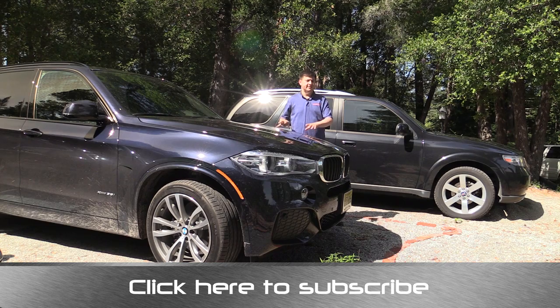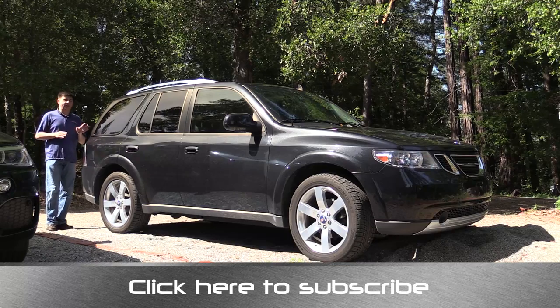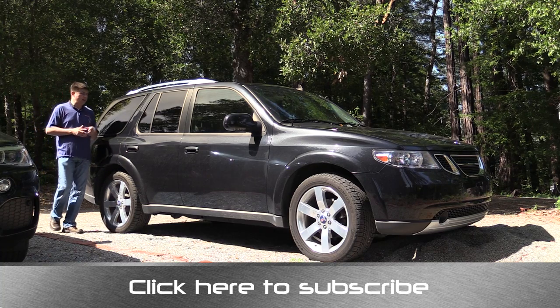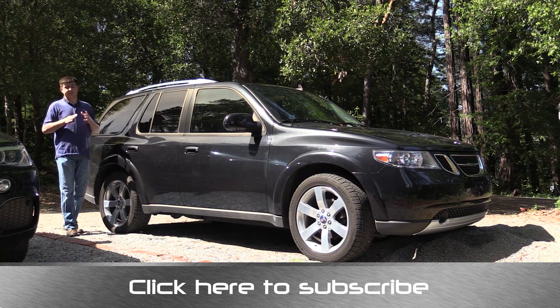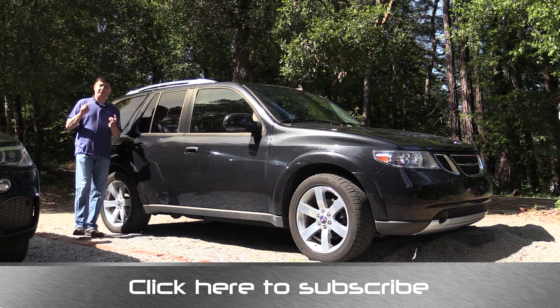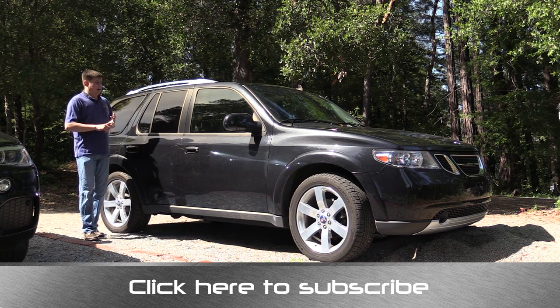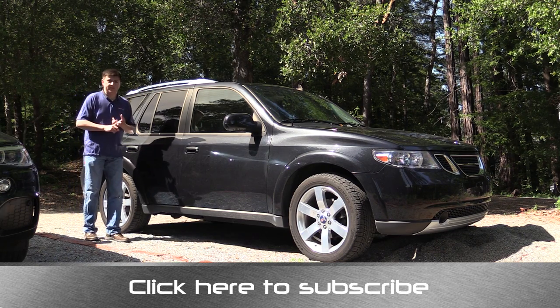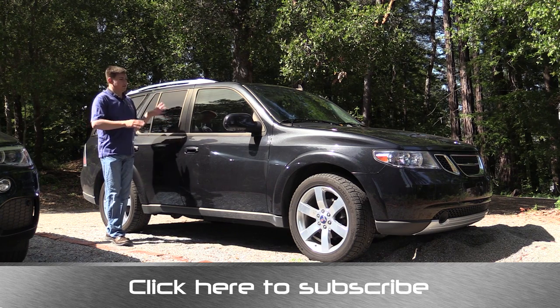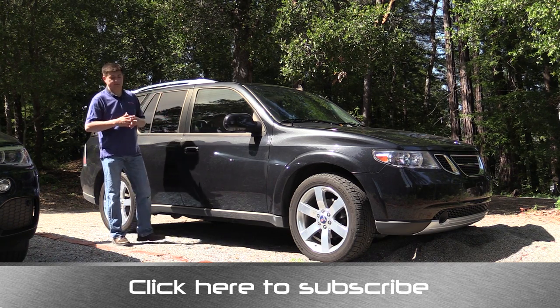This black SUV I do own, and it's a 2009 Saab 9-7X Aero. The Saab 9-7 was also known as the 'Troll Blazer' by some people, because the Oldsmobile Bravada, GMC Envoy, Chevy Trailblazer, Buick Rainier, Isuzu, and the Saab 9-7 are all basically the same vehicle. This was General Motors' peak of badge engineering, if you will.